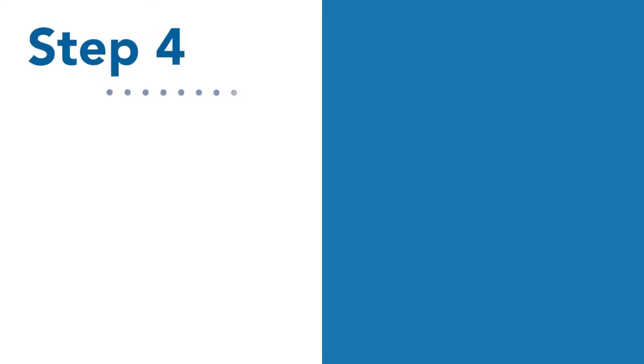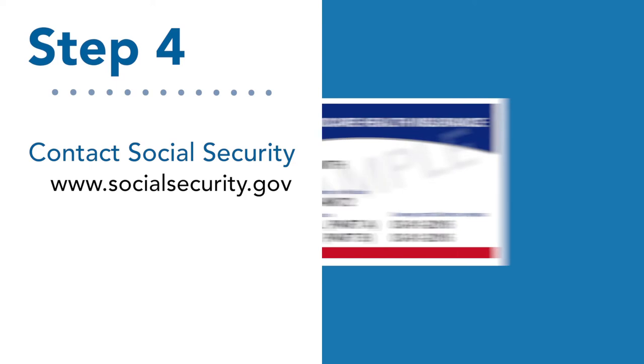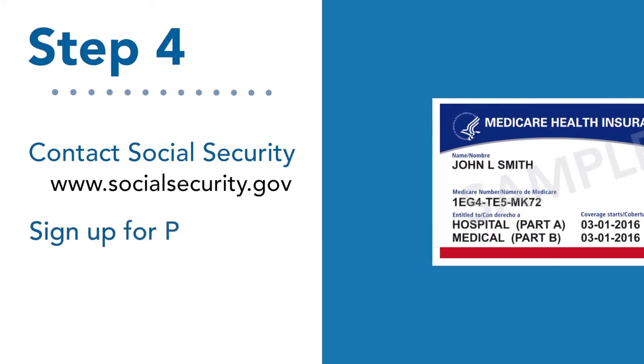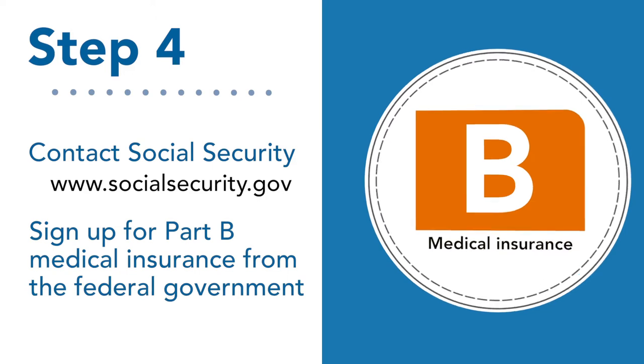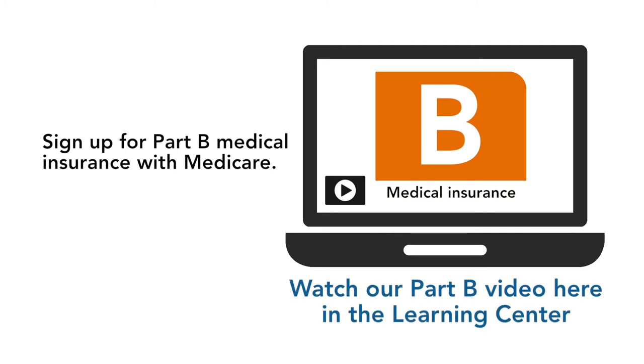And finally, step four: contact Social Security to check your eligibility, request your Medicare card if you don't already have one, and sign up for Part B, which is medical insurance. To learn more about the importance of Part B, watch our video here in the Learning Center.